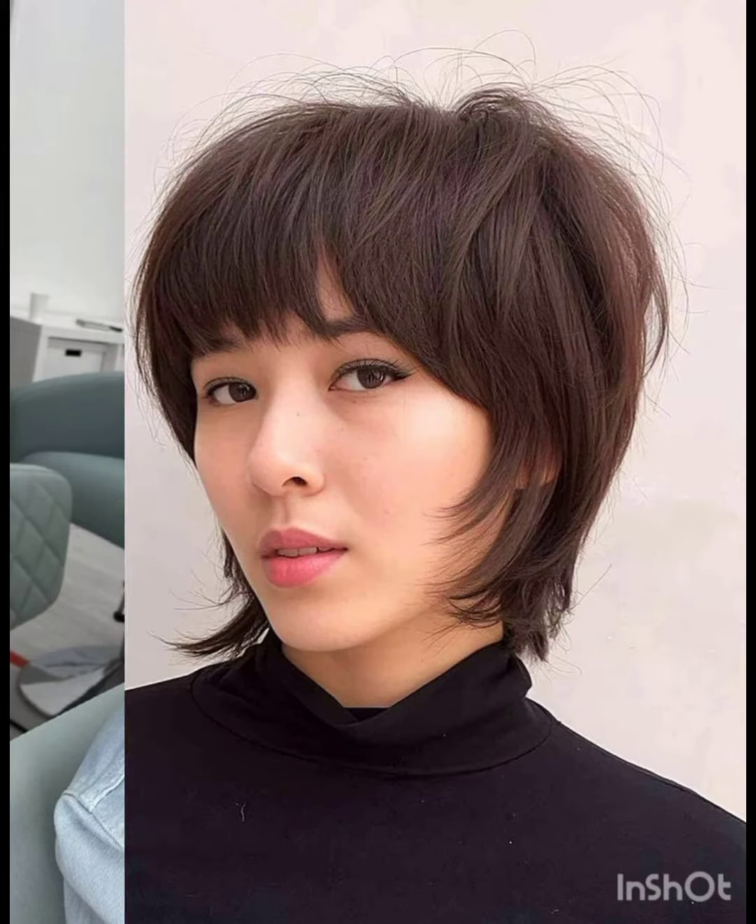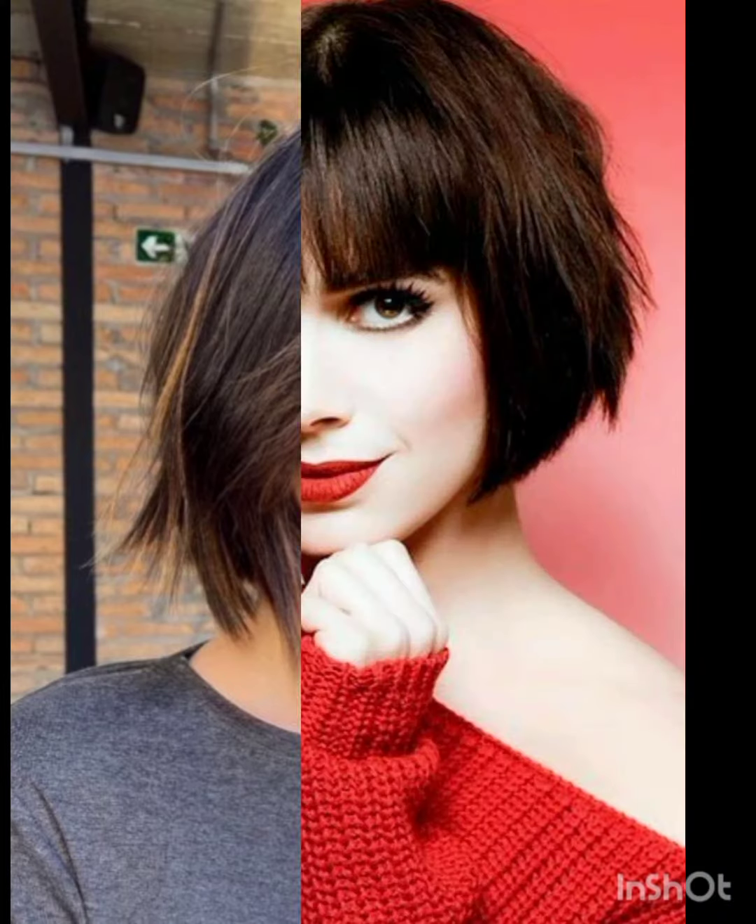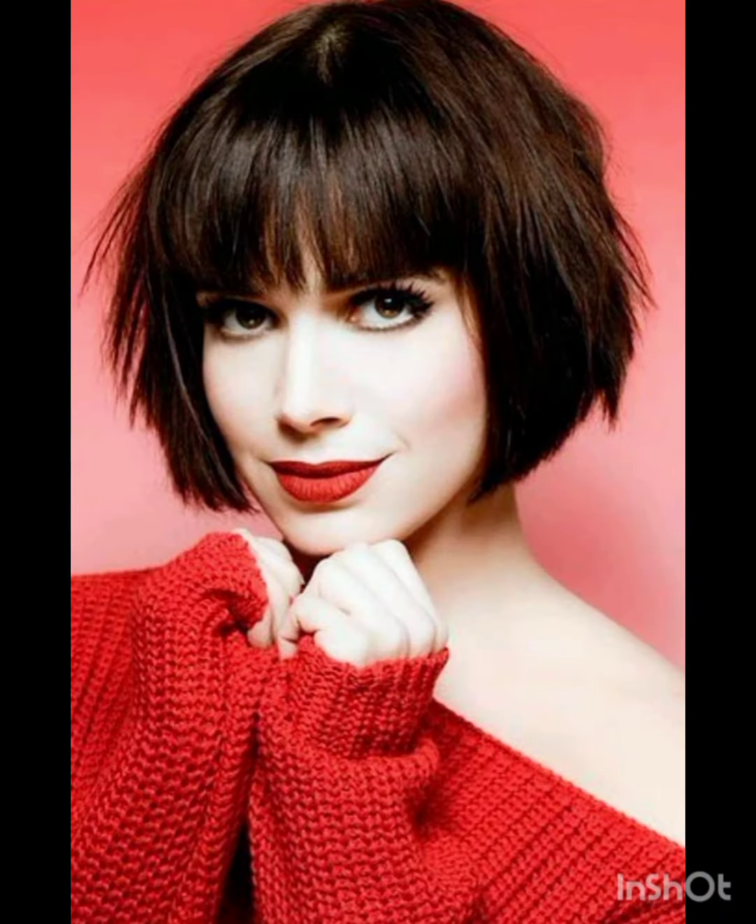How are you? I hope you are enjoying good health. Most welcome to my YouTube channel Amazing Hair Cuts. In my videos, I am going to show you pixie cuts with accessories. A pixie cut is a short hairstyle that typically features shorter sides and back with slightly longer hair on top. It's a versatile style that can be customized to suit different faces and personal preferences.